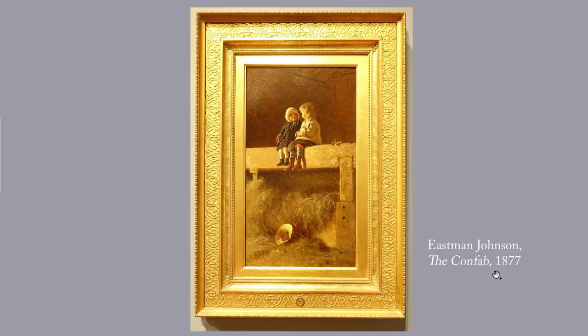And finally, Eastman Johnson's The Confab, 1877. After the Civil War, many Americans longed for the good old days of innocent rural youth. Johnson, 1824 to 1906, is famous for charming genre scenes such as this one — just scenes of everyday life.